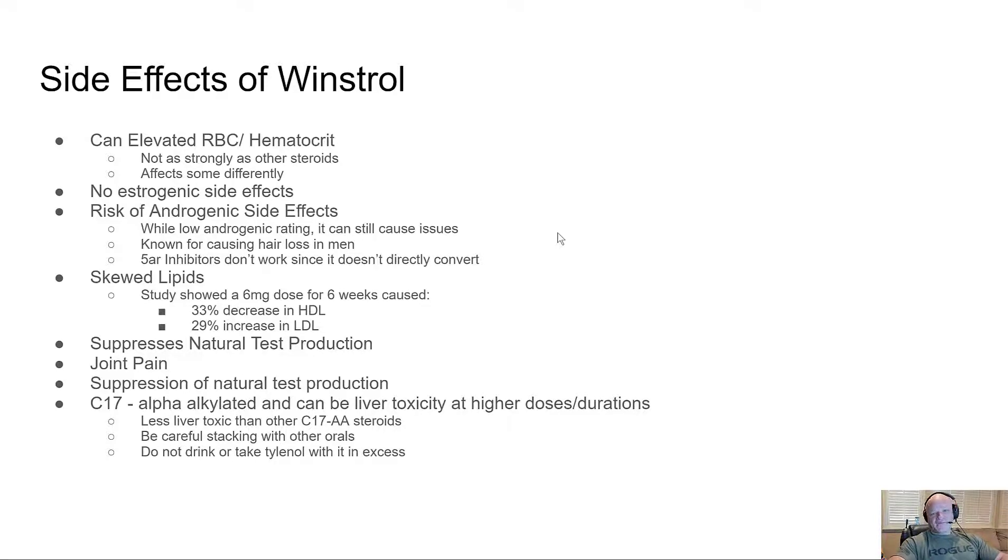Winstrol will absolutely crush your lipids. A study showed that a six-milligram dose — nobody takes just six milligrams, most bodybuilders I know take 50 for contest prep — but even a six-milligram dose for six weeks caused a 33% decrease in HDL and a 29-30% increase in LDL. That is insane. God only knows what a 50-milligram dose does. It also causes mild suppression of natural testosterone.